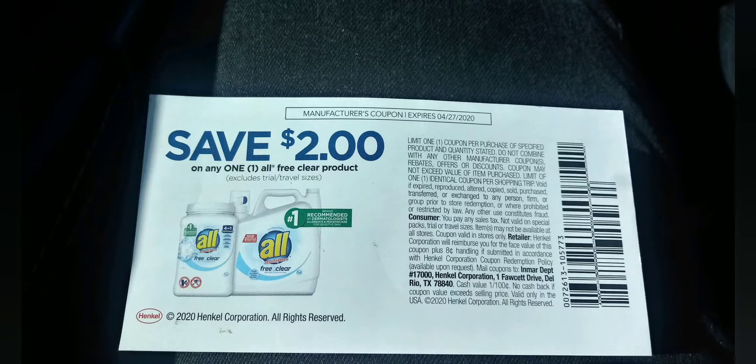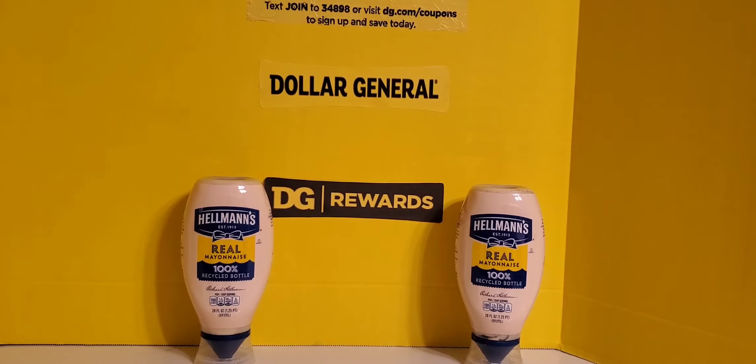The next item I picked up was a pretty large container of Hellmann's Real Mayonnaise, the 20 fluid ounce. I picked up two of them, priced at $3.75 each. There was a $0.50 coupon off of one and I used two of those coupons. This is a great way to stock up on mayo. This particular mayo does not expire until November of this year, so I have plenty of time to use it.